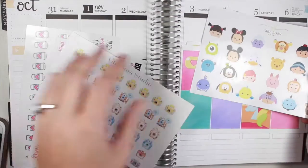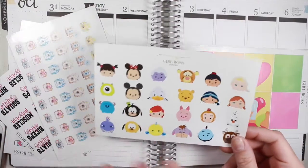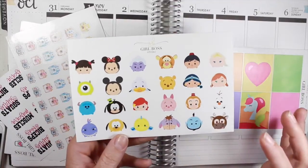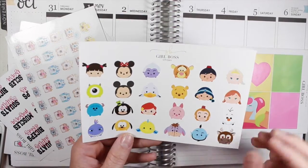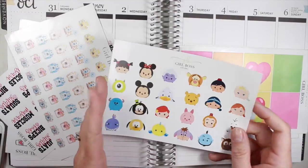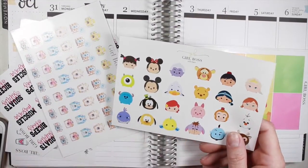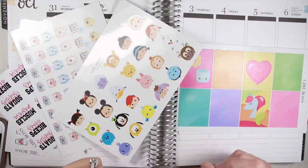Here are the cameras — the Tsum Tsums are a tad bit bigger, you can see there. They still fit really cute in the boxes, but I just kind of wanted to test out the waters with Tsum Tsums. I love them and I will be bringing them to the shop in smaller pages but with more of a variety — this is just kind of like a sampler. So get your orders in, get yourself some Tsum Tsums, get yourself some unicorn poo, and I will see you guys in my next video. Bye!